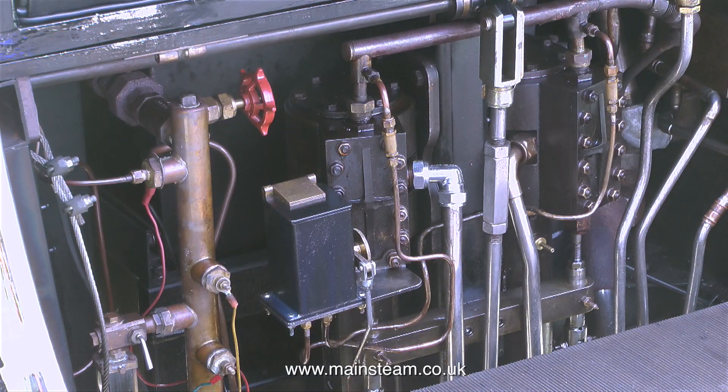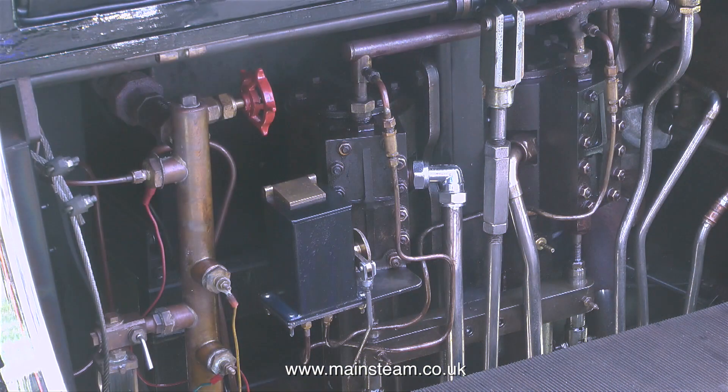Inside it, under the seat — and the seat must get really hot — is a twin-cylinder engine. It's quite a substantial twin-cylinder engine with two 2.25-inch bore cylinders.